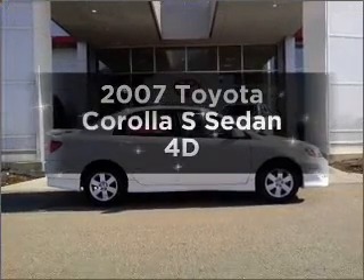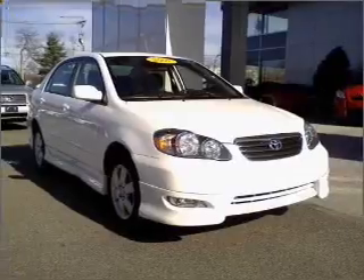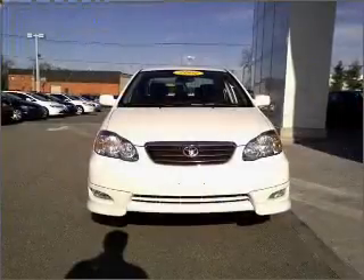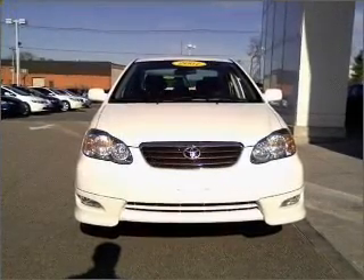Introducing the 2007 Toyota Corolla. Find everything you want in a ride under one roof with this vehicle. With a reliable engine connected to a smooth shifting automatic transmission, premium wheels lend a distinctive appearance.